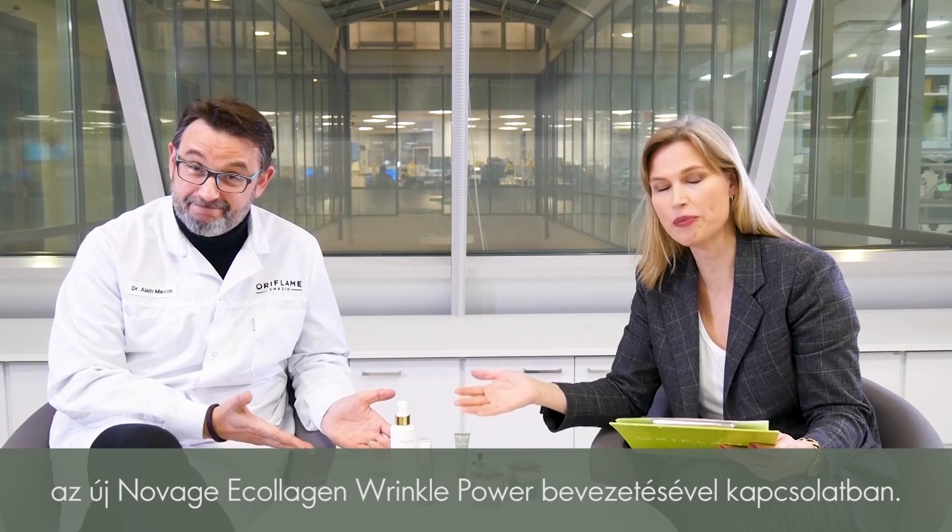Hi, my name is Anna Siegfried. I'm the skincare director here at Oriflame, and I'm sitting here with Alain Mavon, our doctor extraordinaire. Hello guys. And we are going to answer some of your questions on the new Novage Wrinkle Power launch.